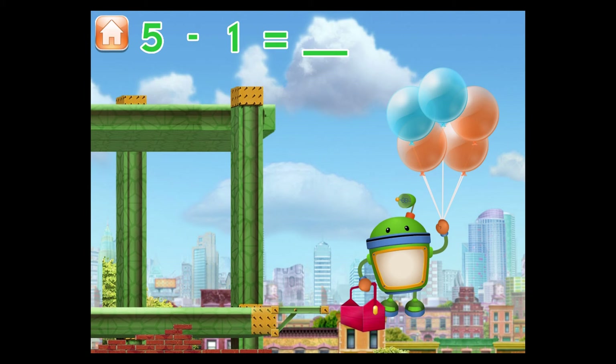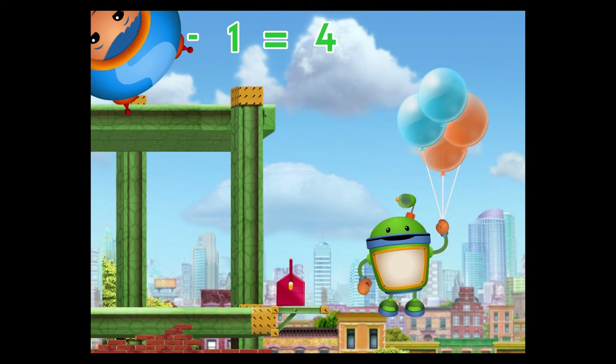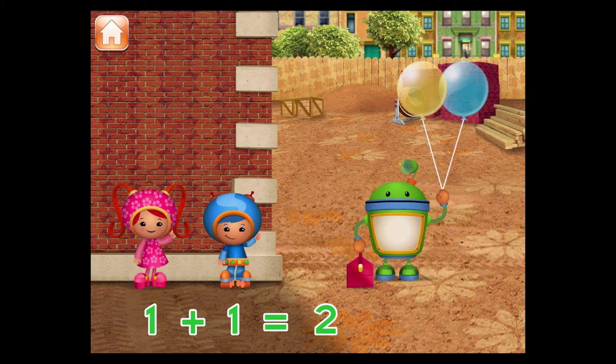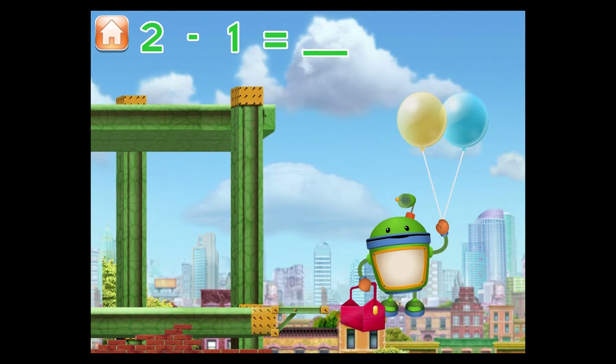To get down, we'll need to pop some balloons so I can land safely. I have five balloons. How many will I have left if I pop one balloon? Great! I have four balloons. I have two balloons. How many will I have left if I pop one balloon? Great! I have one balloon.